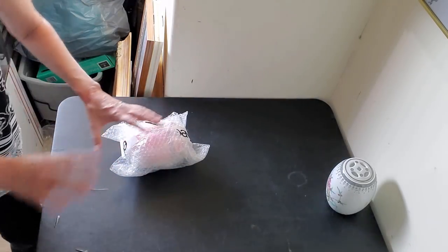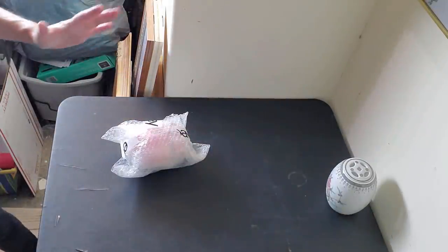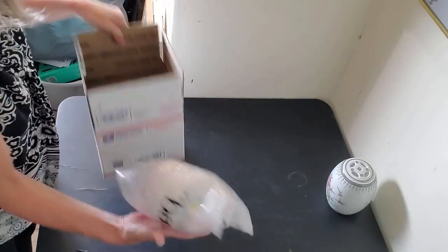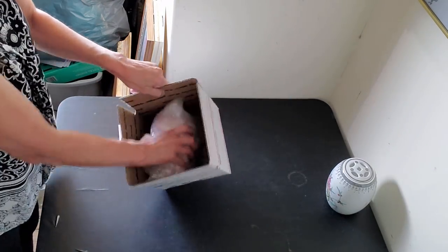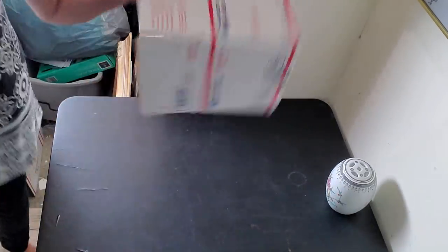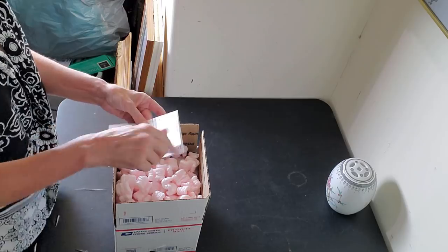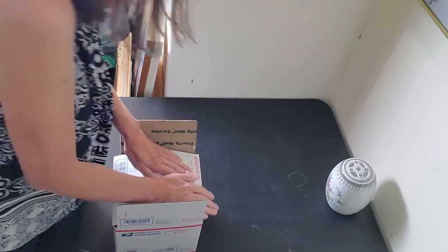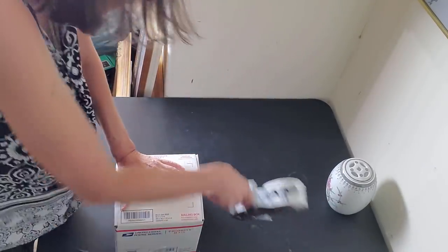If you'd like a tour video, let me know in the comments — say 'tour please.' It's been a little chaotic, I'll confess. She sold for $12.50. I think she can fit in a number four box — yes, I can bounce her around on all sides, which means I can get peanuts in there.